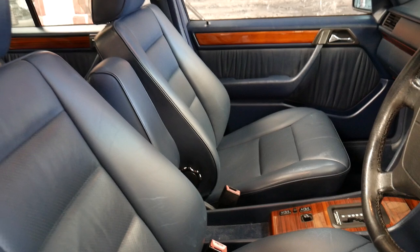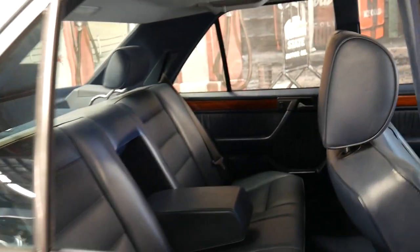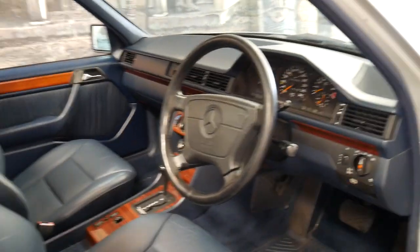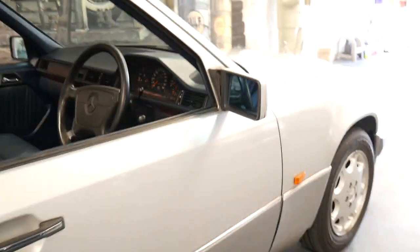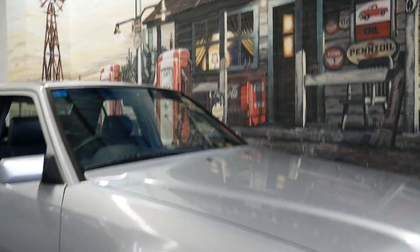Our video is just to go through the car with you and talk a little bit about the previous owner, who we came to know quite well over the last few months. He lived in New Zealand and this was his Australian car.